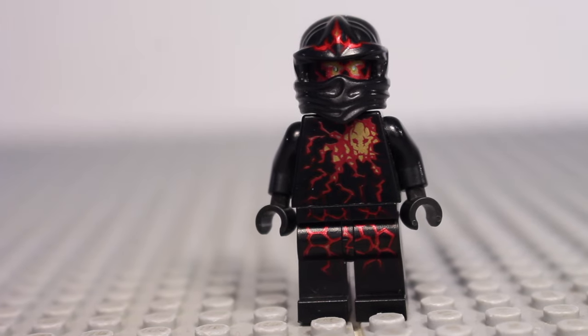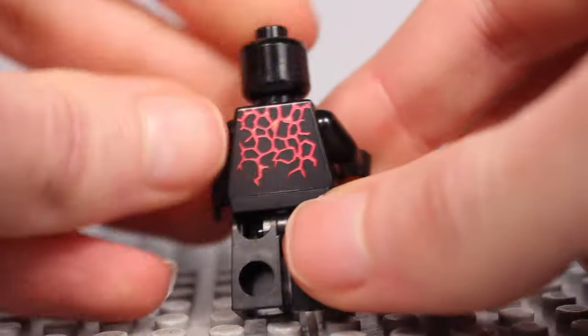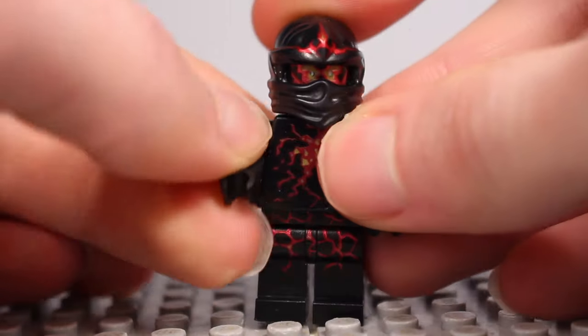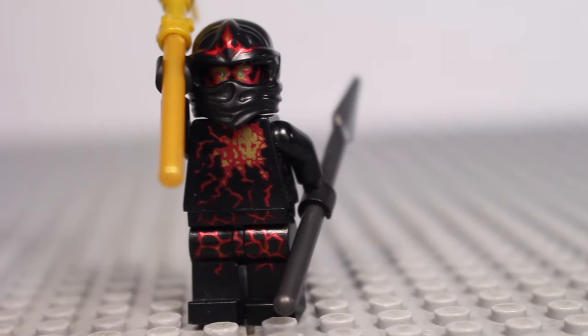At number 17 is NRG Cold, who will go for around $30 new and $6 used. Released in 2012 in a spinner pack, this guy is actually pretty cheap to get used, but a new figure is a whole other story. NRG Ninja were quite special, so it's no wonder that they've all increased in price. I wonder if we'll see any others on this list.